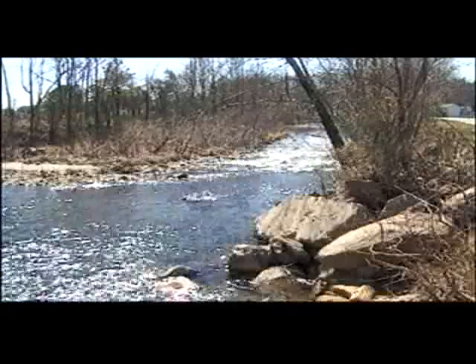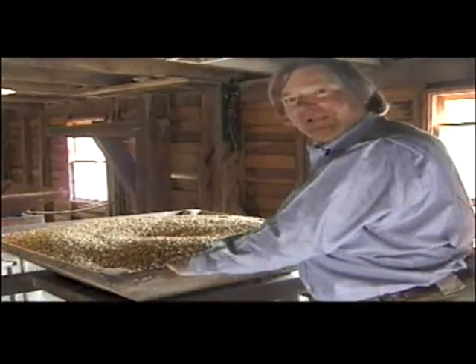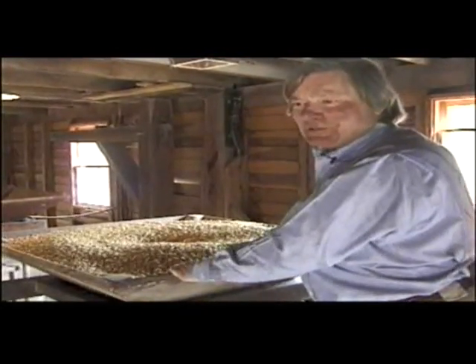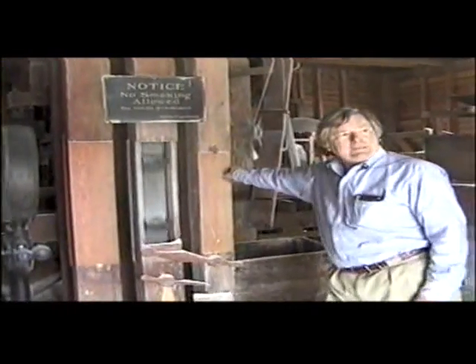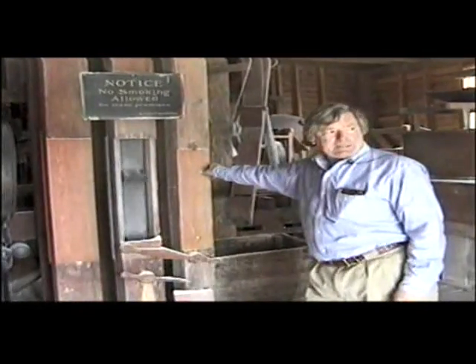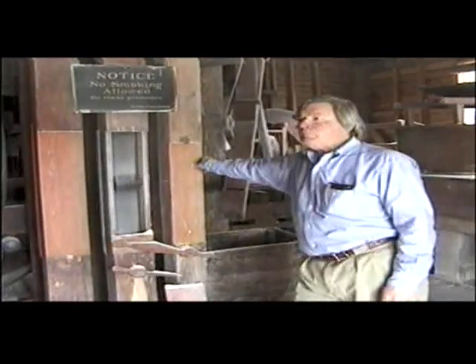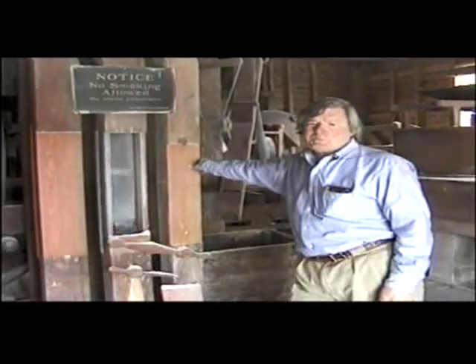It's all done with water power. We're not using any outside resources here — we simply take the water, it's run over the wheel, and it's returned to the river. Ecologically speaking, it's a very handsome process. All milling, to one degree or another, owes a great debt to Oliver Evans. Although this is not strictly an Evans-type mill, all milling — and indeed all industrial procedures — owes a great debt to Oliver Evans.